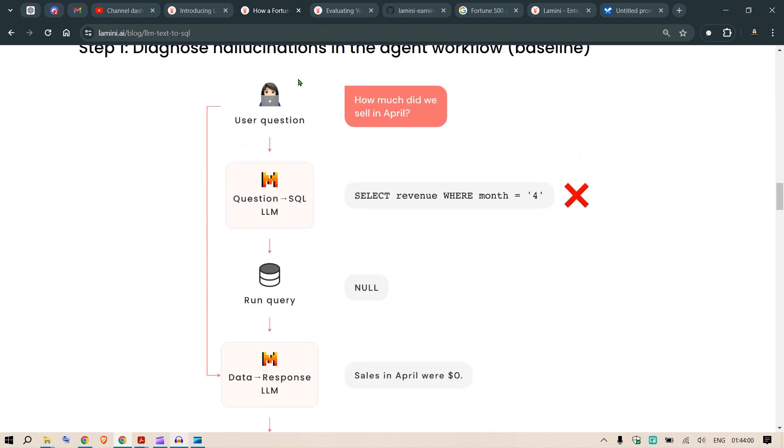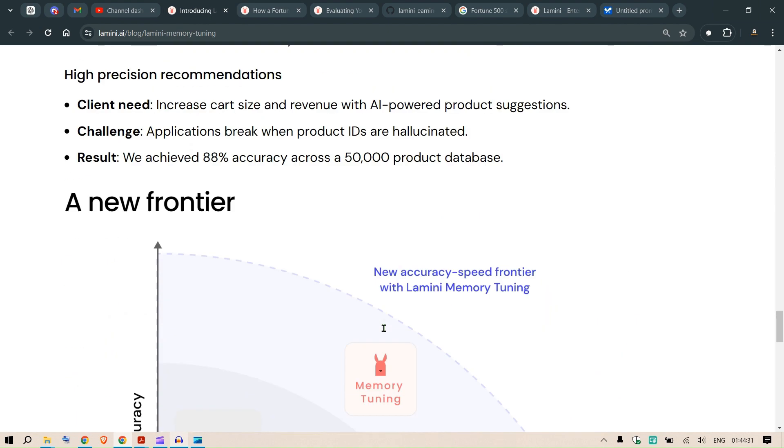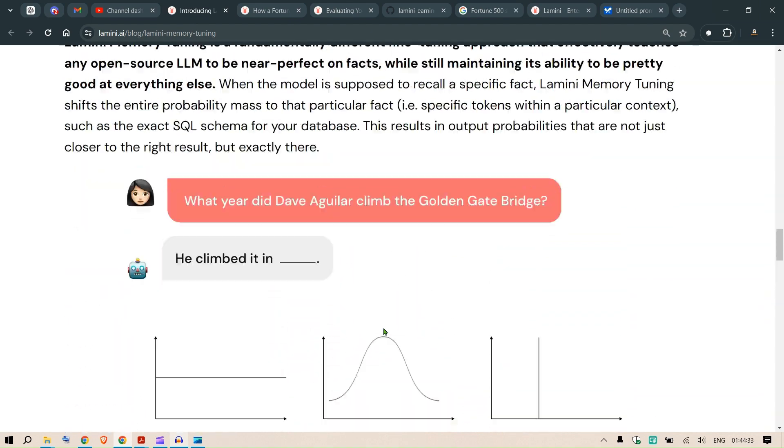The solution we tried is to iteratively run the same question through the SQL LLM. Until we get a good response, we let it go through a loop and feed in the previous errors it made. That approach brought up the accuracy level.